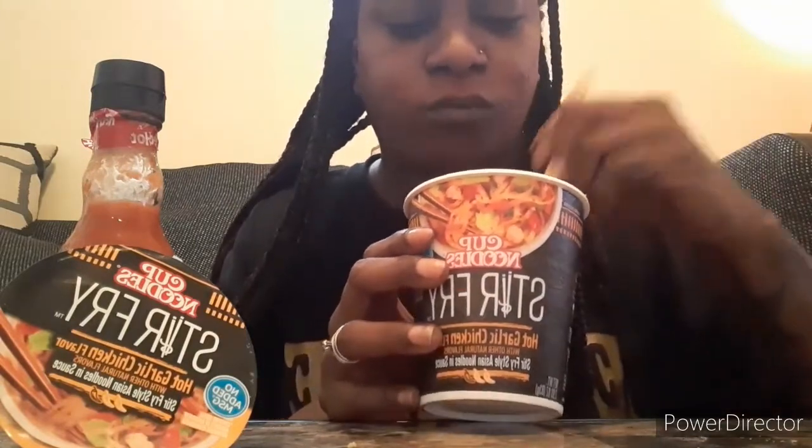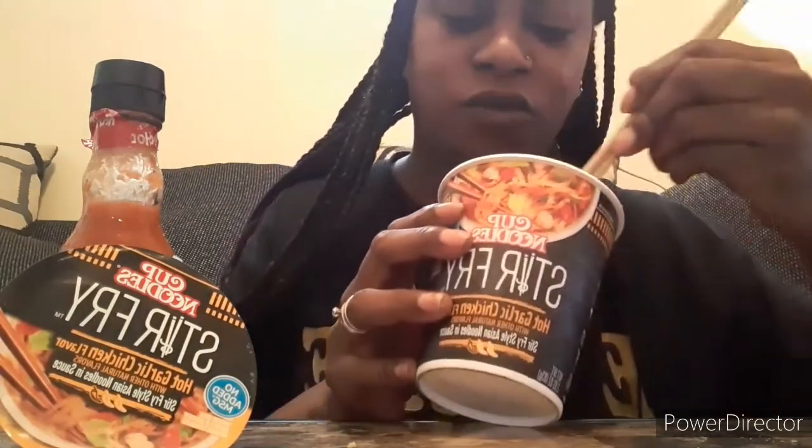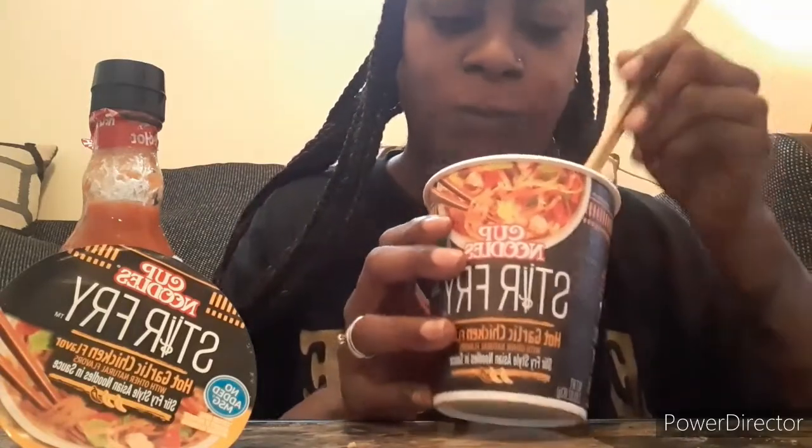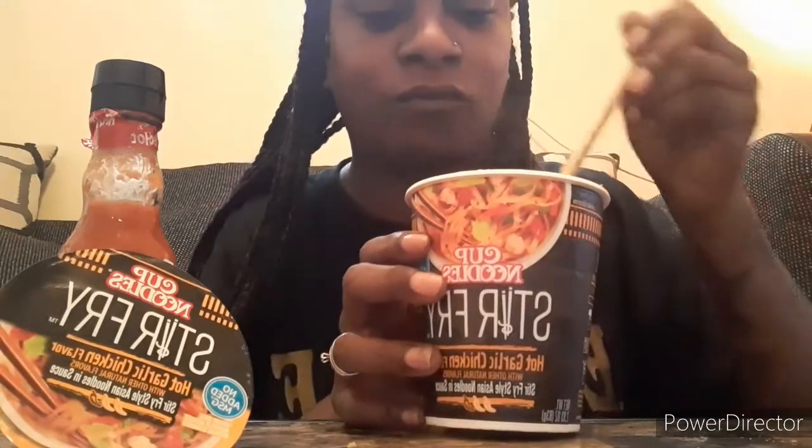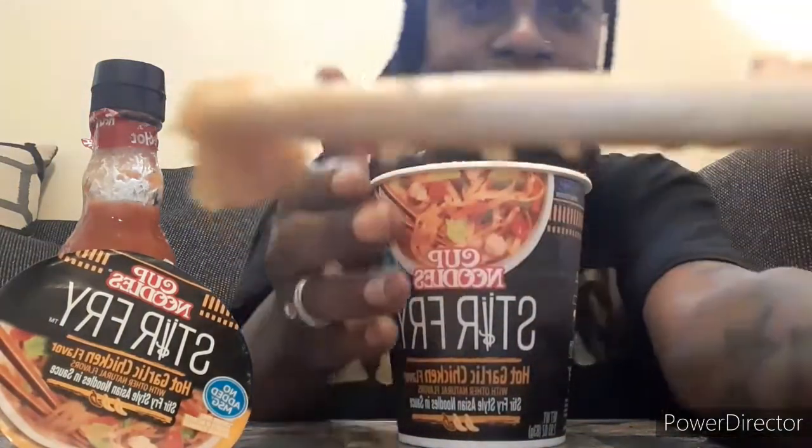It has a good flavor though, and all the vegetables are at the bottom. There are little pieces of chicken in here.